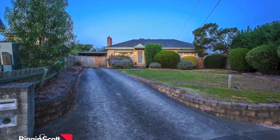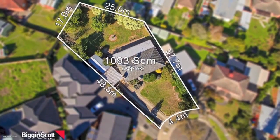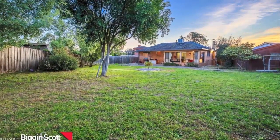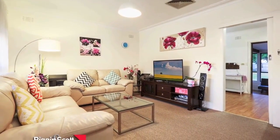Let your imagination run wild with this amazing opportunity to secure more than 1,000 square metres of land in Wantirna South. At the bottom of the court is a beautiful three-bedroom brick veneer home with the potential to subdivide and build in the rear.